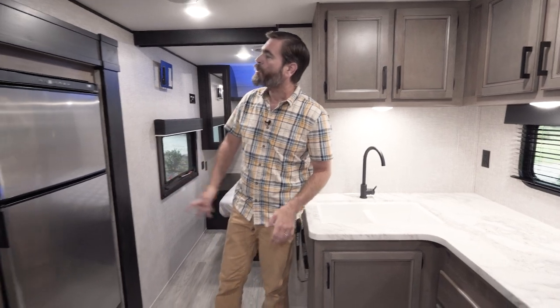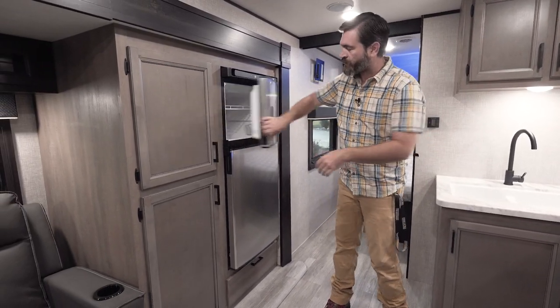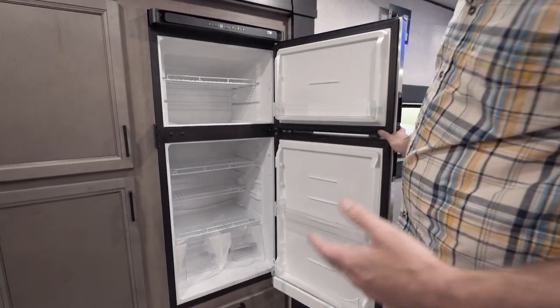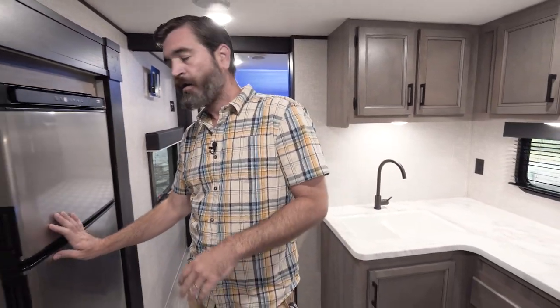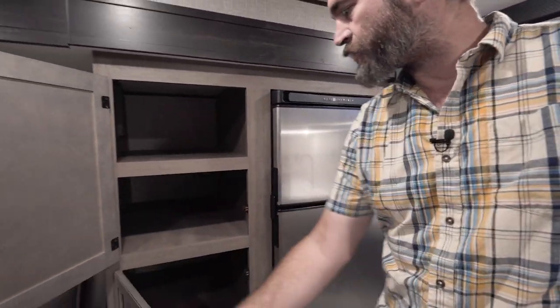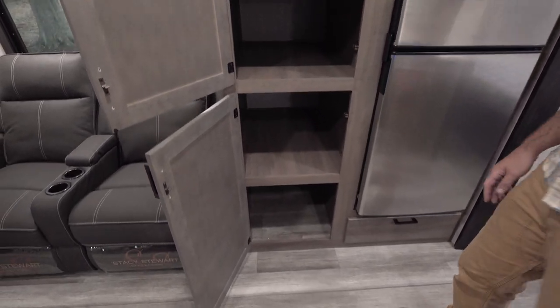Across from that we have our Norcold refrigerator. These things are pretty awesome — the modern ones are 12 volt, so we've kind of gone away from the gas-electric. They have more space inside as a result and they cool down faster. And there's loads of cabinetry space here — this is all the pantry space you could possibly need.